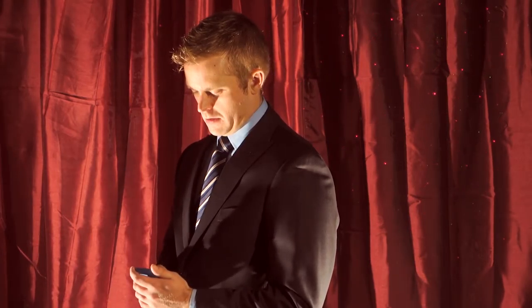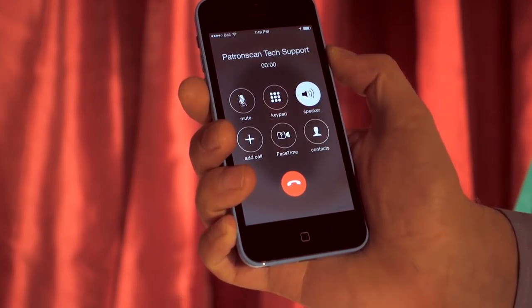If you have any trouble or need some help, simply give our tech support line a call. It is open 24/7 and most problems are solved within 3 minutes of making the call. Hi, Richard Michael. I'm Patron Senior Tech Support. How may I help you? It's that easy.